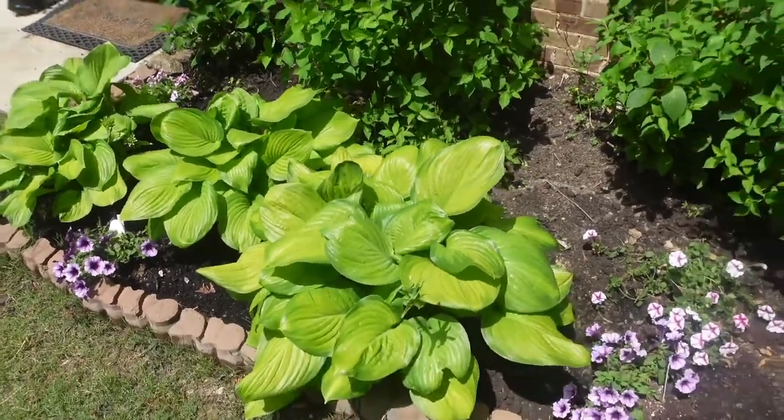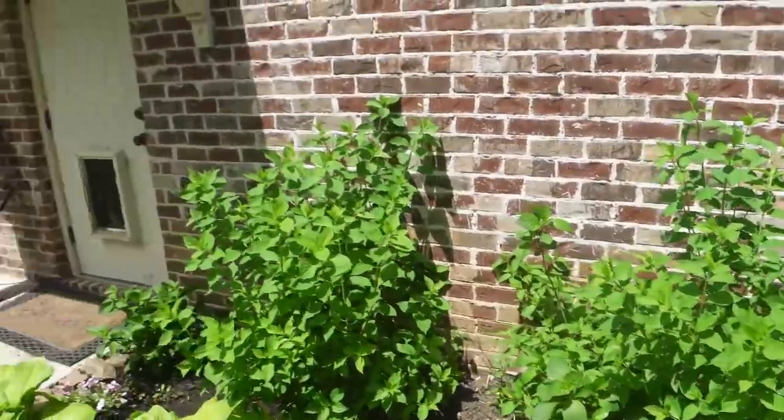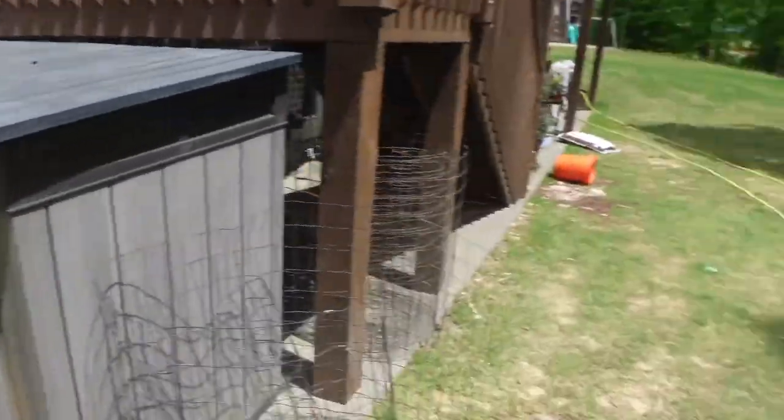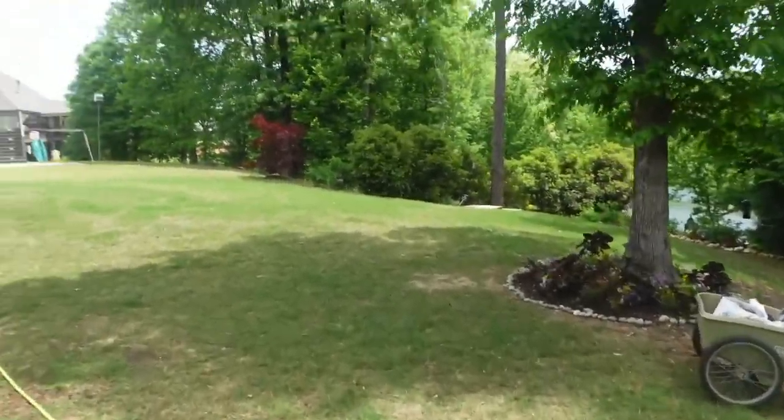We have more super tunias and hydrangeas. Still working on this bit. Let's go down and see what I want to show you next.